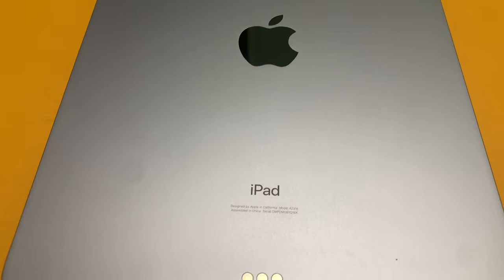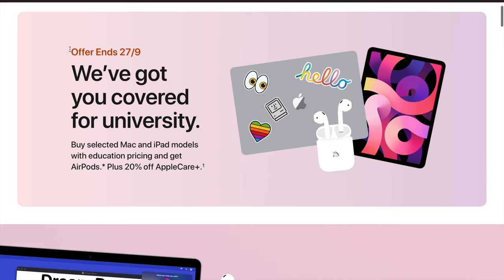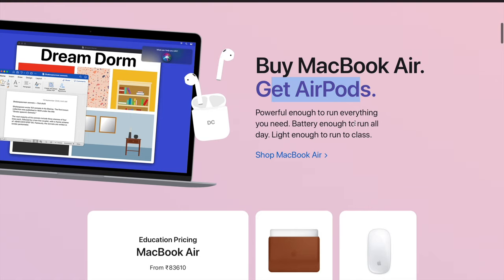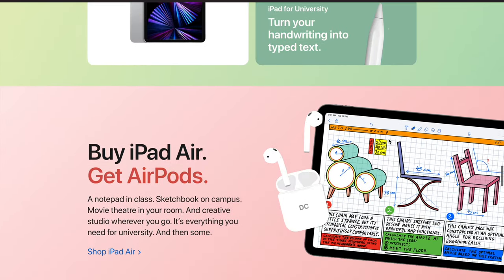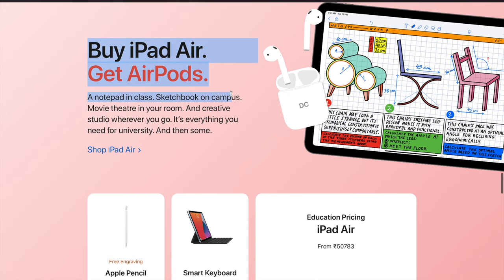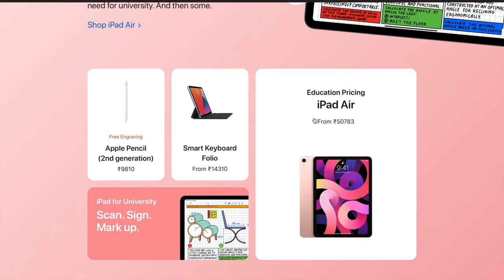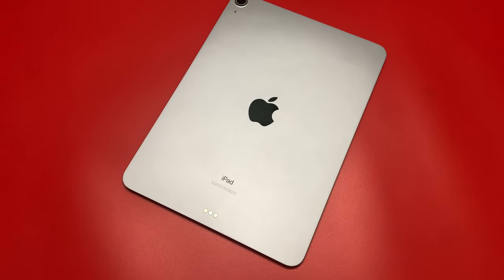The iPad Air 4 can effectively be had at a price of only 36,000 rupees. The iPad Air is priced at 50,000 rupees, but you get free AirPods worth 15,000 rupees, so you can do the math. This is really important because the iPad Air was already priced quite aggressively, and now it comes with two times the performance of the baseline iPad, a modern look, and lovely colors.